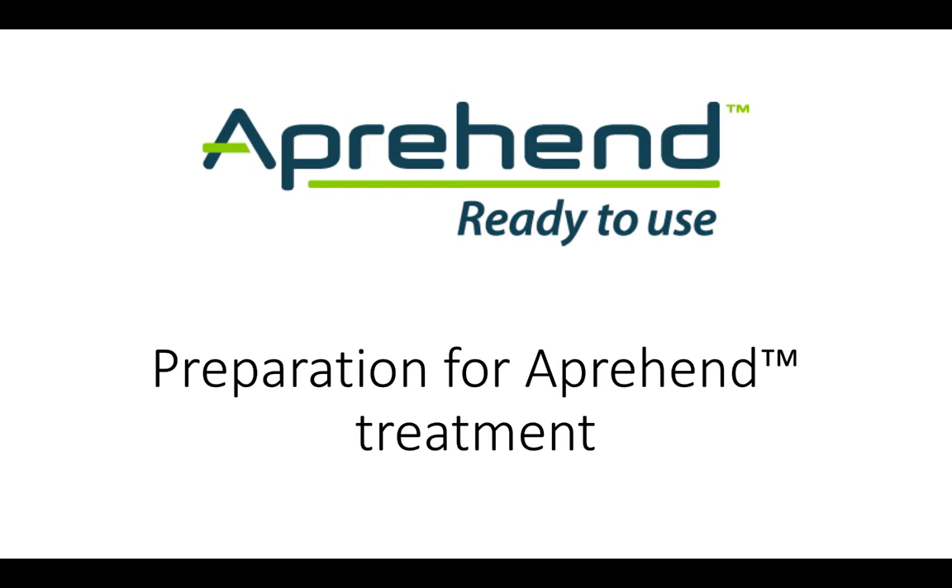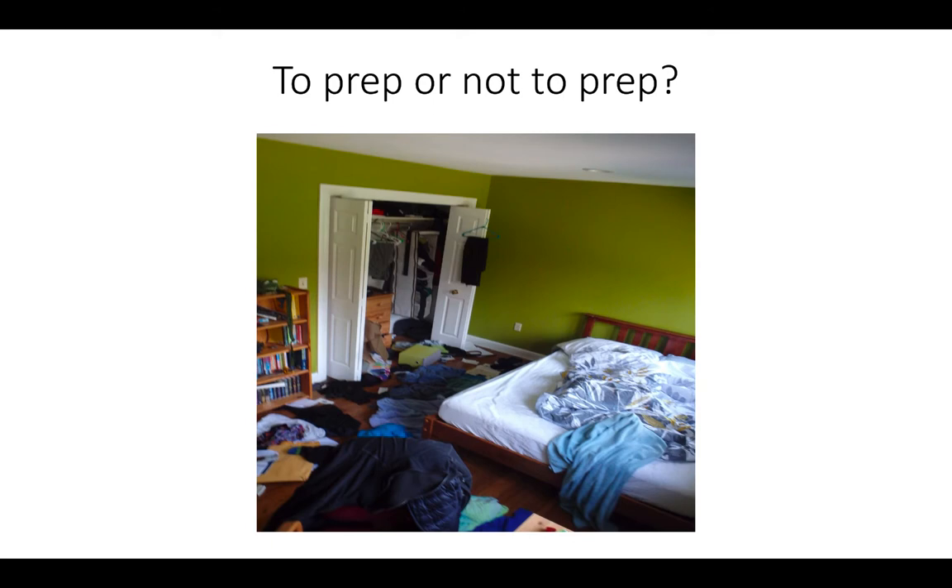This video provides details on the preparation requirements that you as a PCO should request from your customers prior to treatment with Apprehend. Apprehend is applied in 2-inch barriers that should be placed strategically between the bed bug harbourages and the human host. This strategy is far easier to implement if the room to be treated has been carefully prepped prior to your arrival.